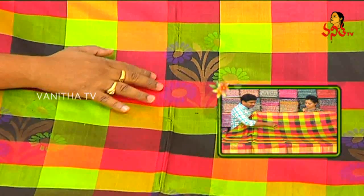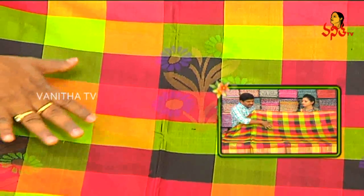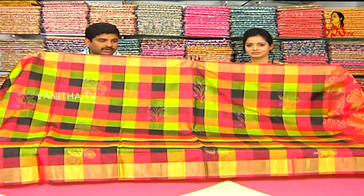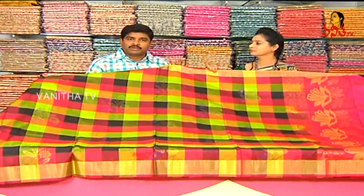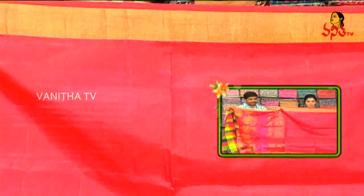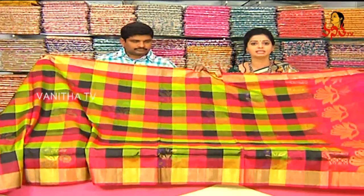We have small red borders and pioneer design. We have wide boundaries. The price is 5,750 rupees with available discounts.